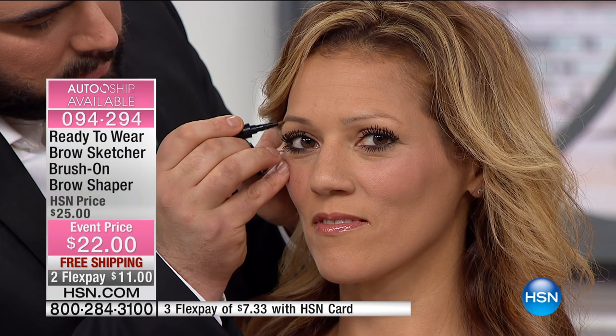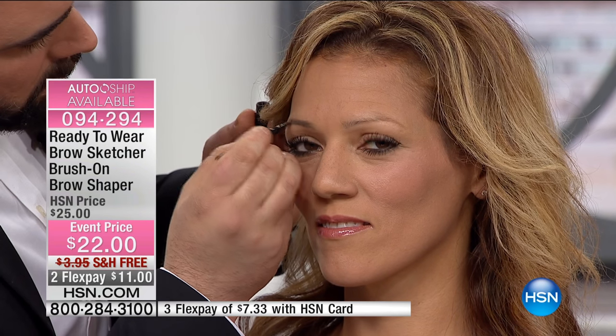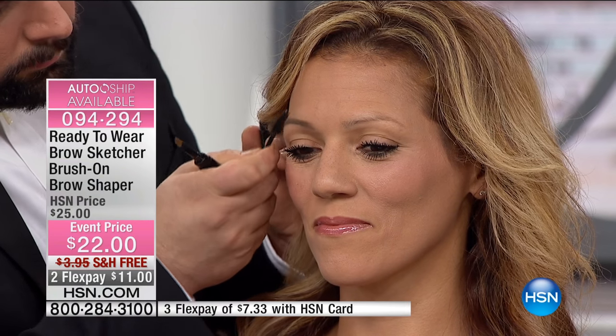It doesn't have the waxy texture of a pencil. It has no wax, no powder. The problem with pencils is that a lot of them have waxes, and if you're perspiring or it's hot outside, you know what begins to happen. As we watch Joey, look at the difference — one of the beautiful things about BrowSketcher is how natural it looks and how easy it is to get the look.